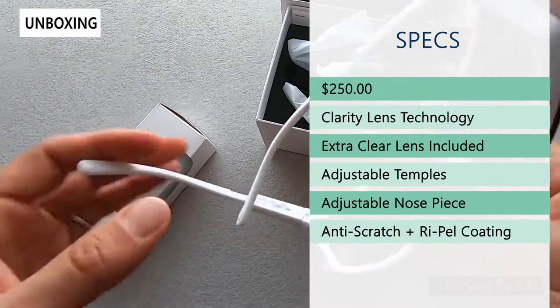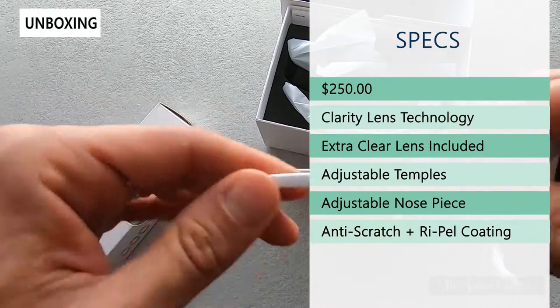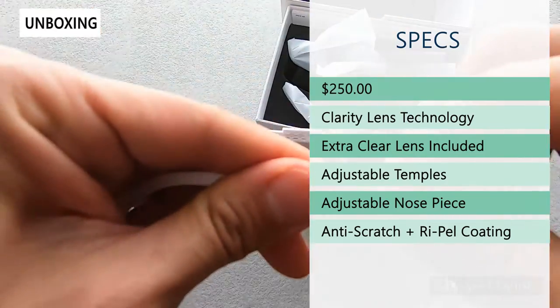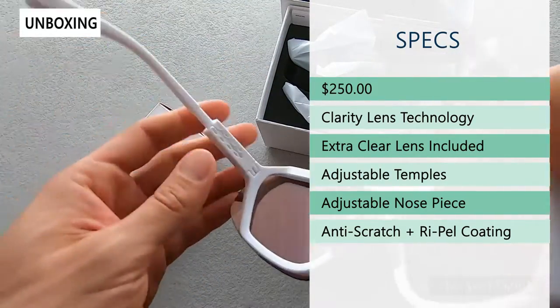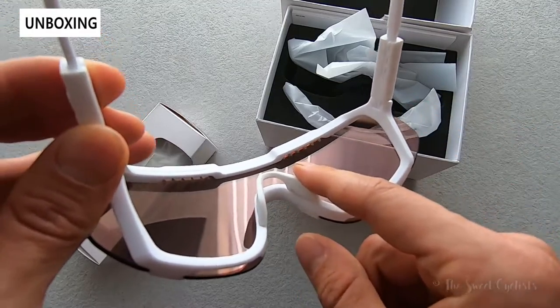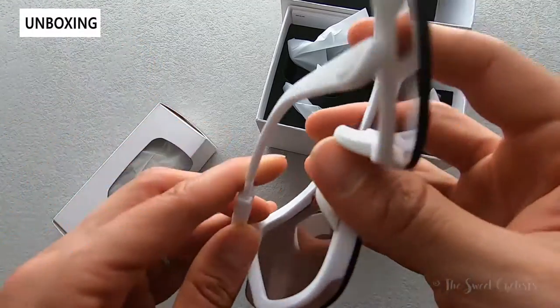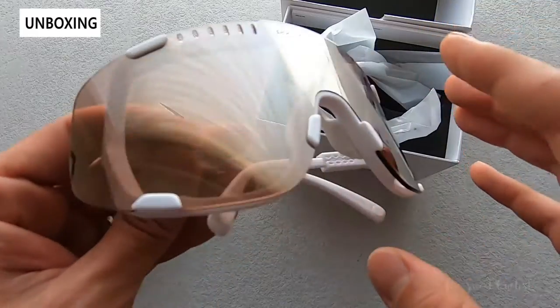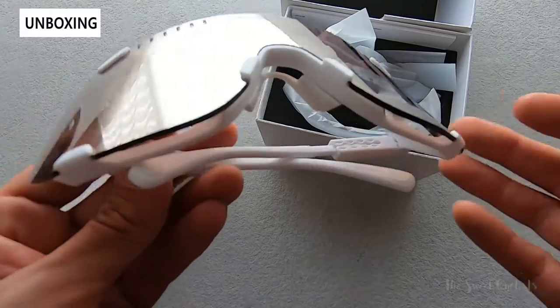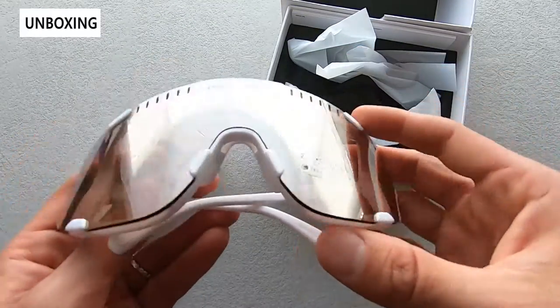They have adjustable temples that are both flexible as well as adjustable in length by simply sliding them in and out, so that's a nice feature to have. They also have an adjustable nose piece with flexible rubber to really dial in the fit, and then an anti-scratch as well as a hydrophobic coating on the lens which resists both water and oil — so a very robust design.